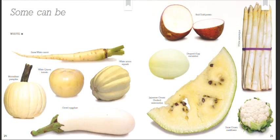Some can be white. Snow White carrot. Moonshine pumpkin. White Queen tomato. White Acorn squash. Gretel eggplant. Red Gold potato. White asparagus. Dragon's Egg cucumber. Japanese cream-fleshed watermelon. Snow Crown cauliflower.